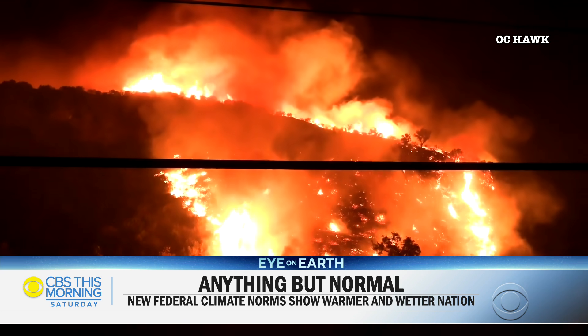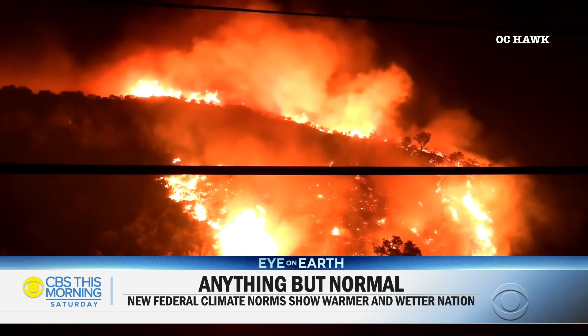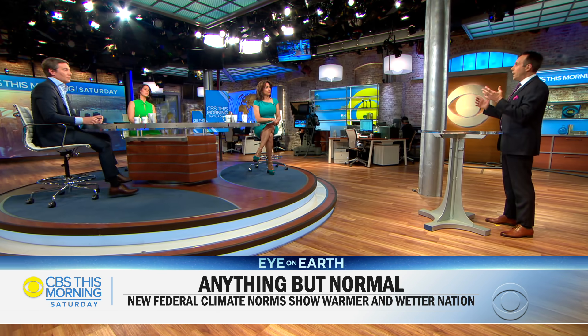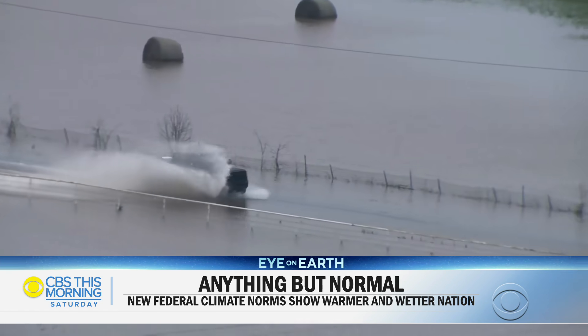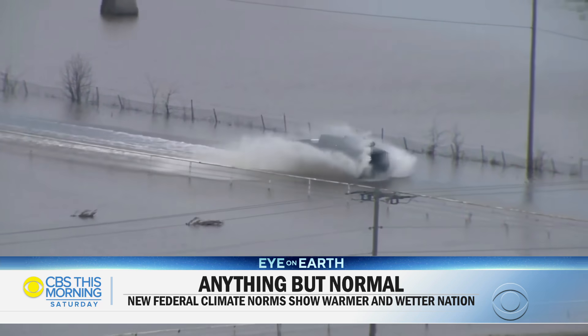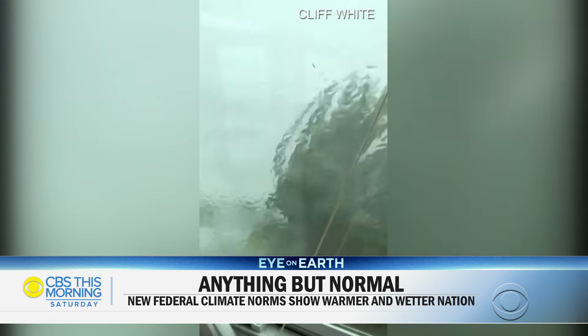Last year we had one of the worst fire seasons ever seen in modern history. It's drier this year than it was last year, so we have to prepare for a bad fire season. In the east, it's getting wetter — there are more floods. Extreme rainfall events have gone up 30 to 40 percent because the Gulf of Mexico is warmer, supplying more evaporation and moisture pushing north into the Mississippi Valley and across the eastern United States.